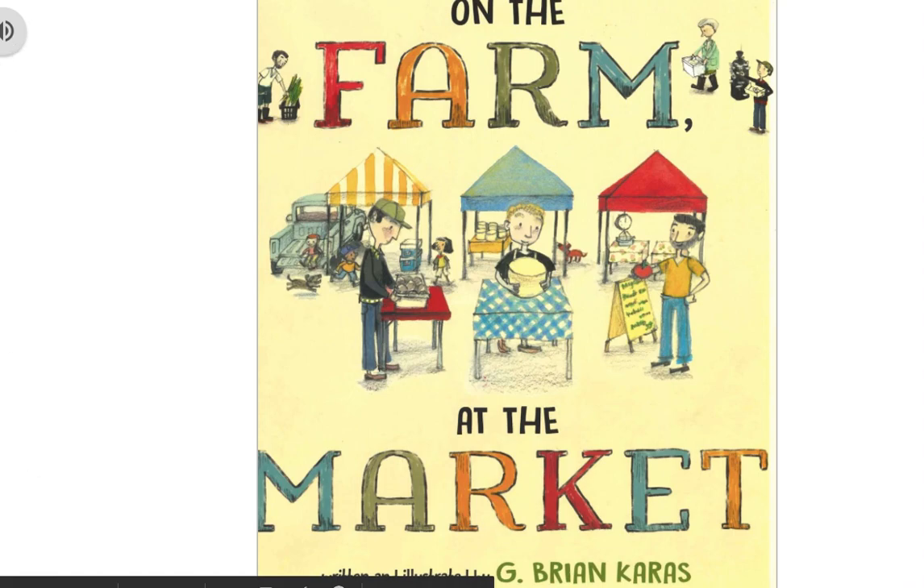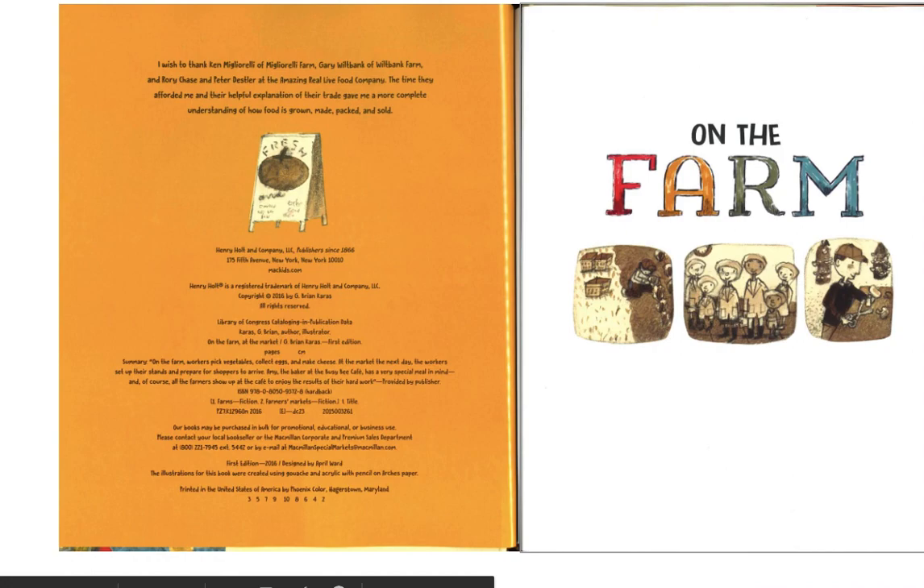On the farm, at the market. Written and illustrated by G. Brian Karras. On the farm.